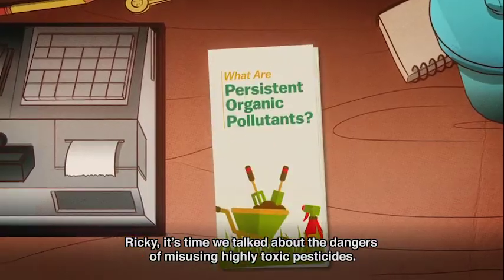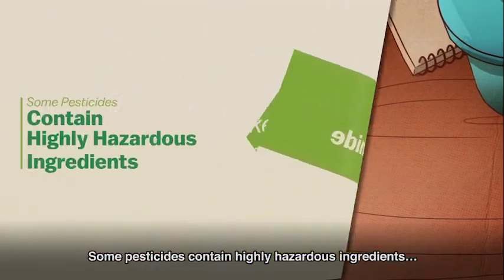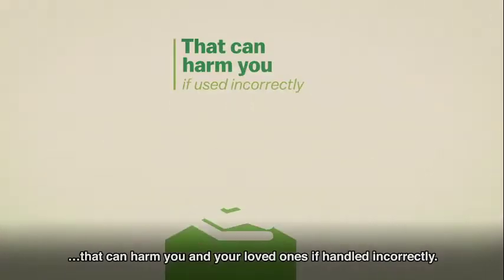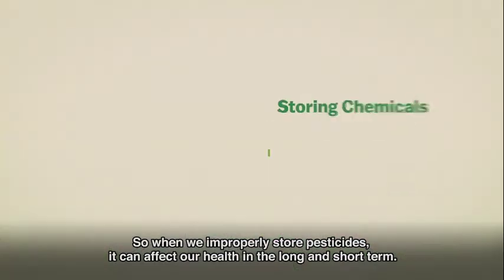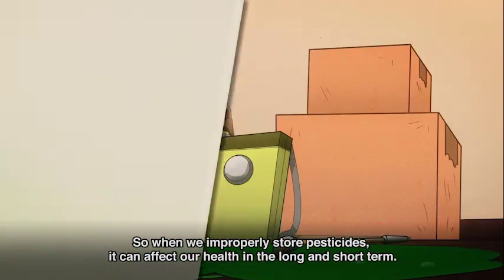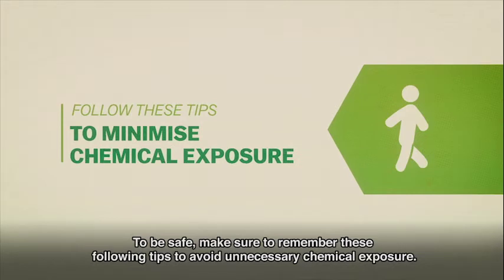Ricky, it's time we talked about the dangers of misusing highly toxic pesticides. Some pesticides contain highly hazardous ingredients that can harm you and your loved ones if handled incorrectly. When we improperly store pesticides, it can affect our health in the long and short term. To be safe, make sure to remember these following tips to avoid unnecessary chemical exposure.